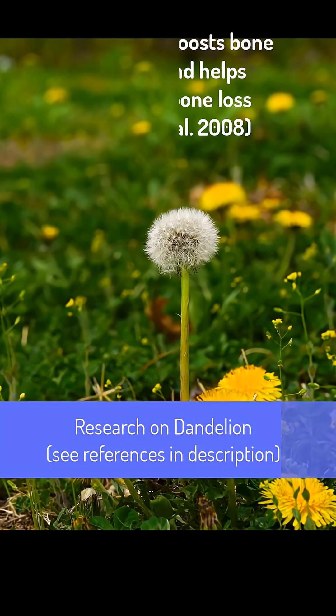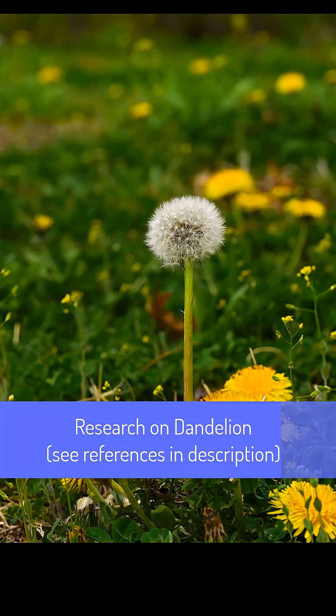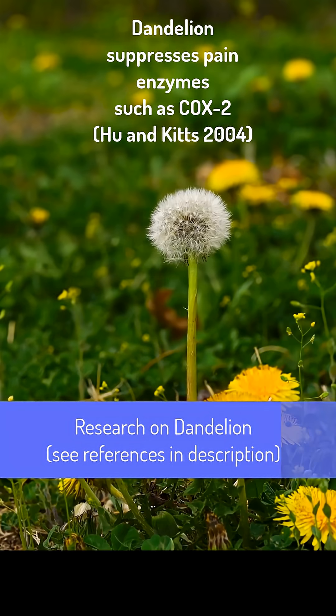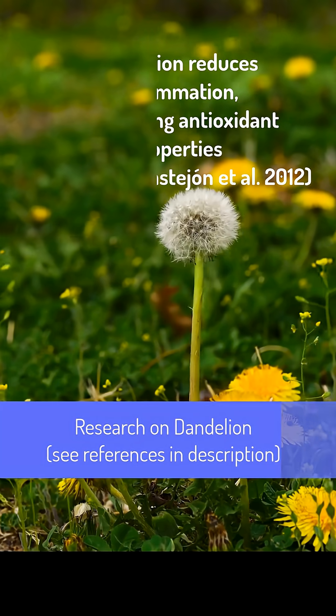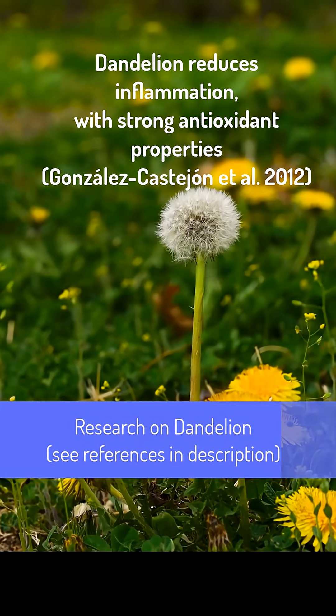Dandelion has also been found to boost bone health and help prevent bone loss. Dandelion extract can suppress pain molecules such as COX-2. Blocking COX enzymes is what most pain-killing drugs do, but with the typical side effect of gastric and intestinal problems. A 2012 review of research concluded dandelion reduces inflammation with strong antioxidant properties.